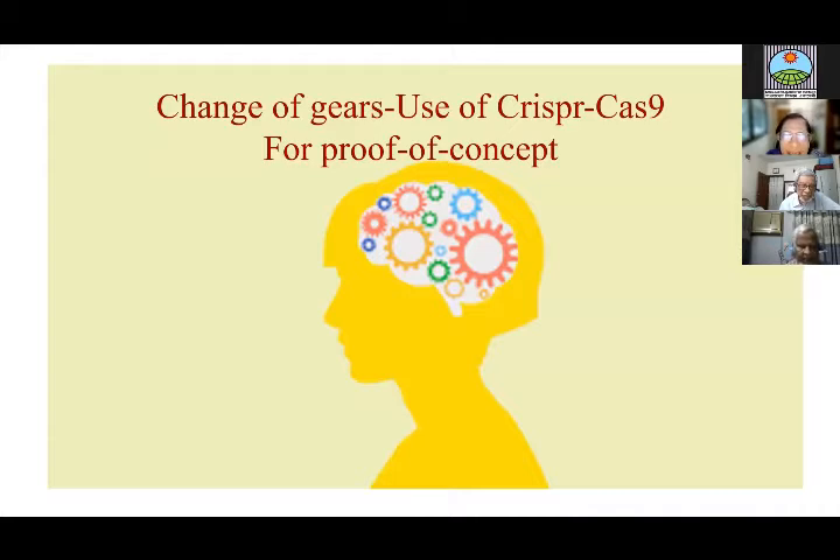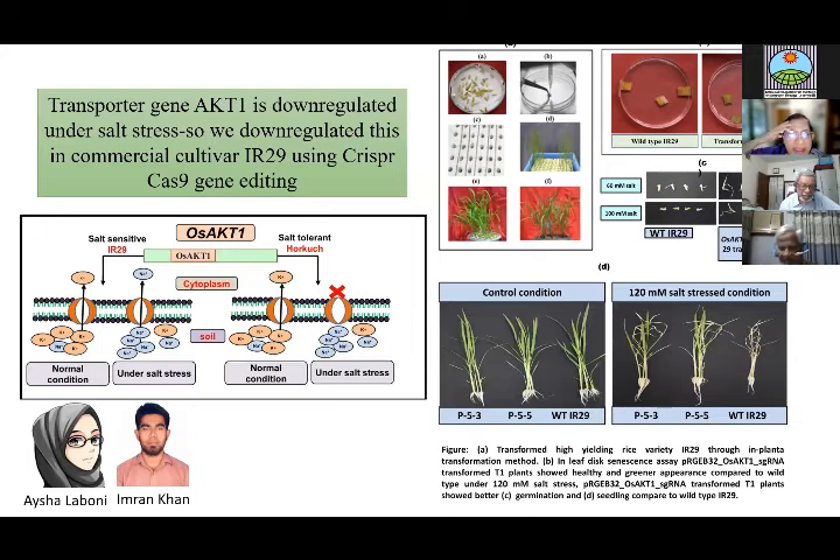Changing gears again. Since the last five years, we have used CRISPR-Cas9 technology to downregulate certain genes, mainly for proof of concept for the mechanism of tolerance of Horkuch. We worked on a transporter gene called AKT1, mainly responsible for transporting potassium from the soil into the root cell. In Horkuch, we saw that this gene was actually downregulated under salt stress.